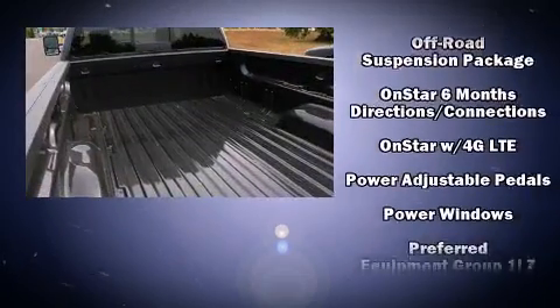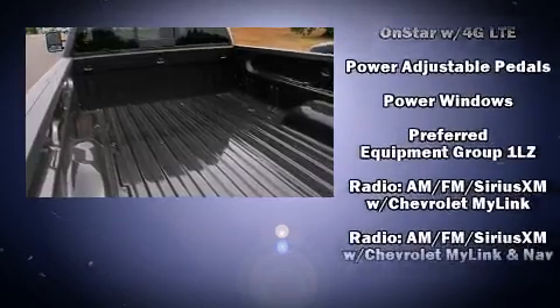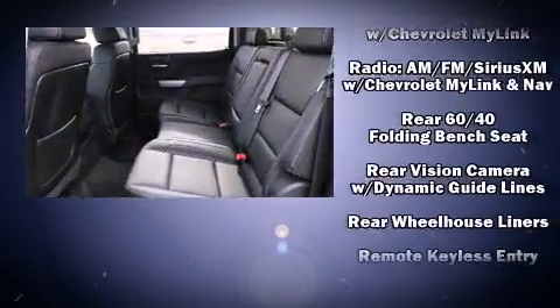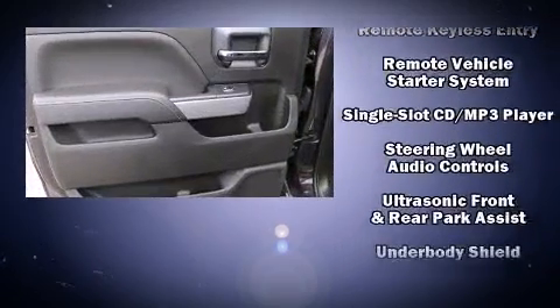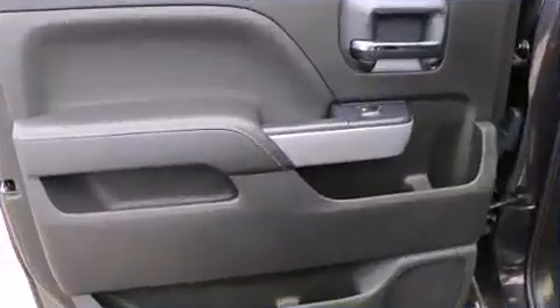Chevrolet also prioritizes safety and security with features such as dual front impact airbags, traction control, ignition disabling, OnStar, and four-wheel disc brakes with ABS.